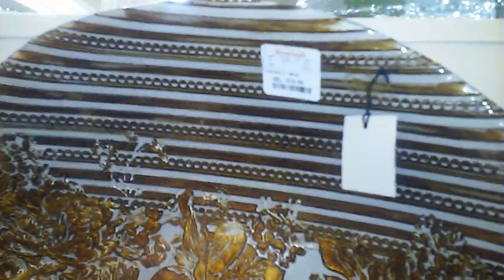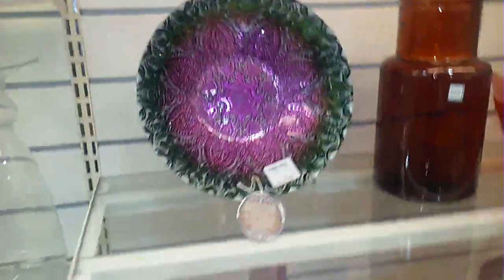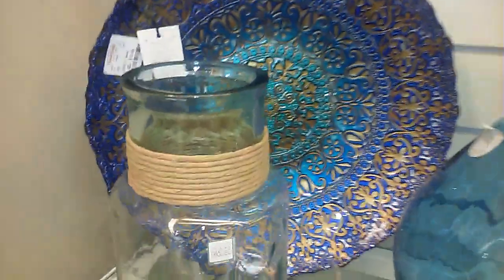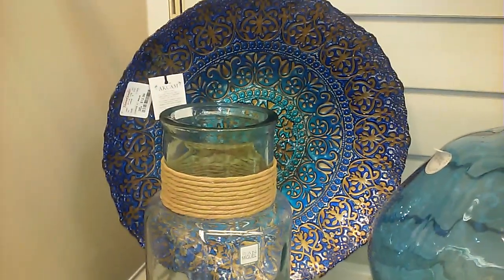So if you guys have not been at HomeGoods, you really need to check it out. Look at this big artwork right here — this is only $16.99 as well. Some really pretty items. This right here is only $12.99. Some of this stuff — you can send this stuff to the thrift store and the thrift store markets it at a higher price, because for this to be like $12.99 and the vase that I saw there yesterday was $14.61 with 50% off.